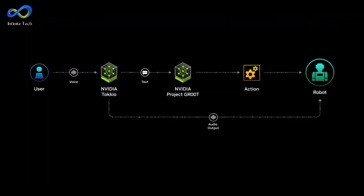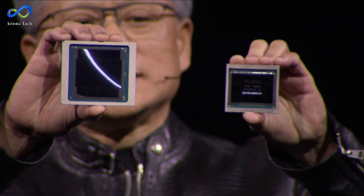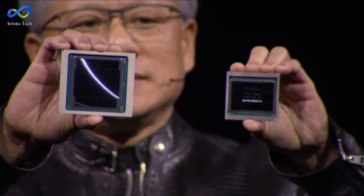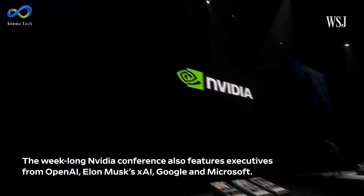You can team up two Blackwell GPUs with NVIDIA's Grace microprocessors to make this mega-powerful chip called the GB200 Grace Blackwell Superchip.